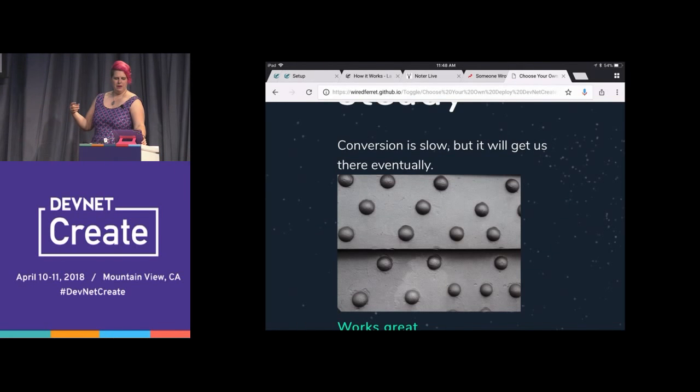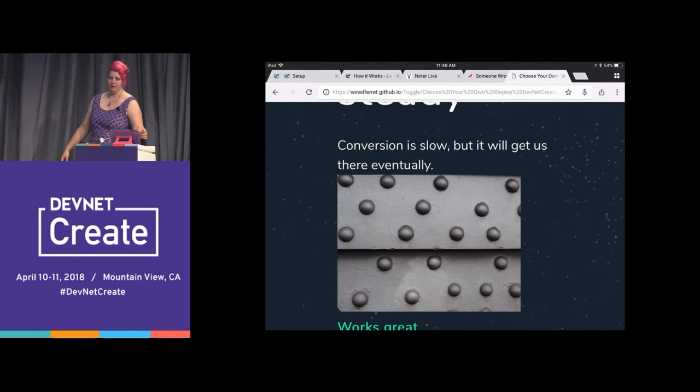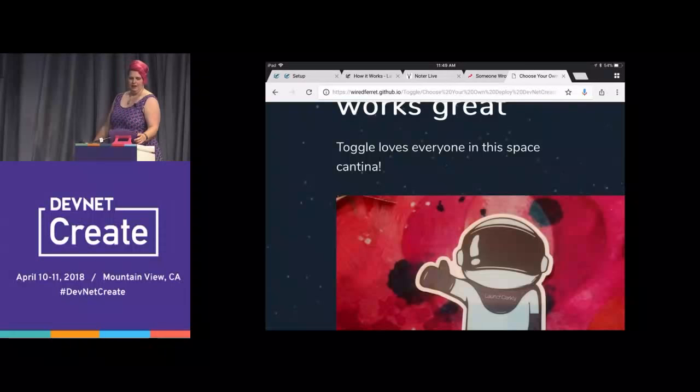We're going to assume that works great. Toggle loves everyone in this space cantina.